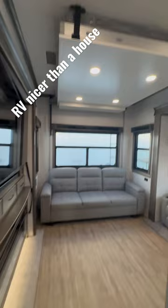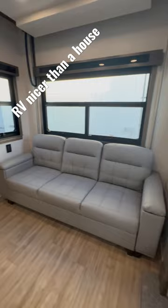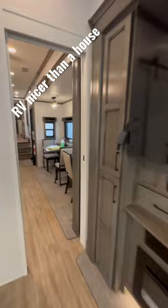Tell me in the comments if this RV is nicer than your house — I'm guessing for about 9 out of 10 people the answer is yes, because this Riverstone is awesome. This is a 2023 442 MC.